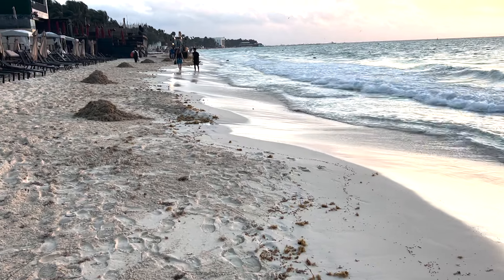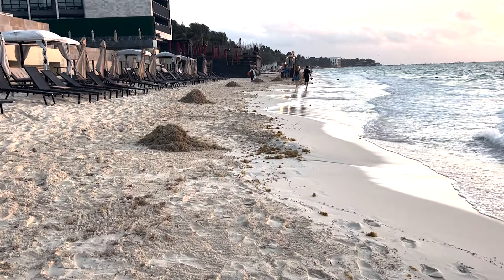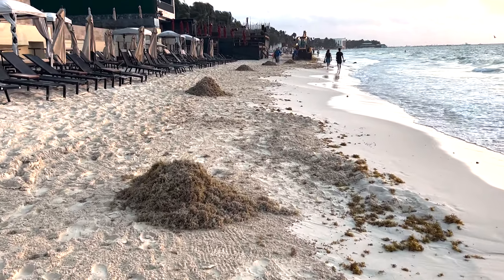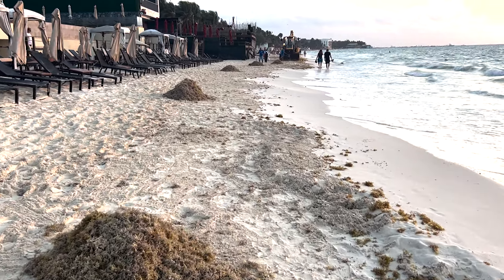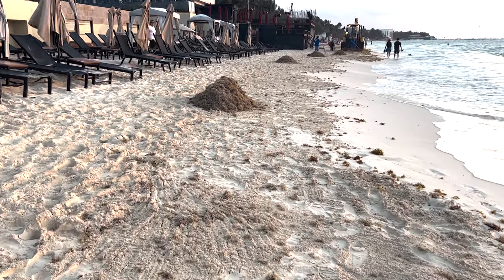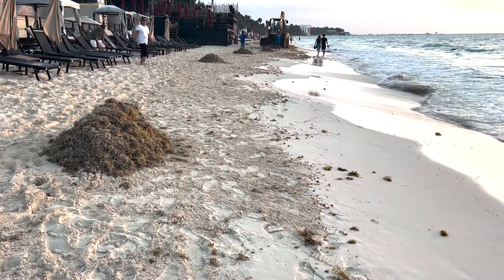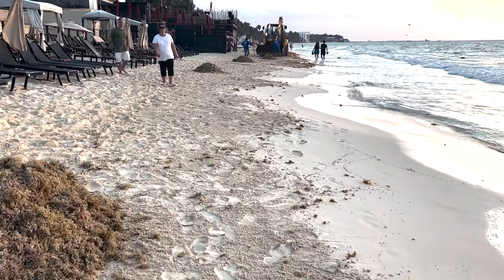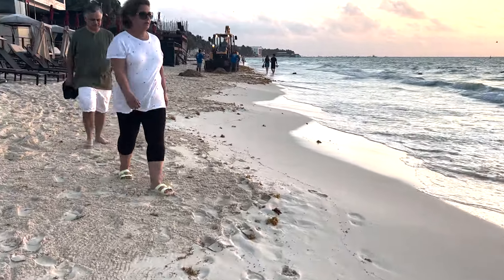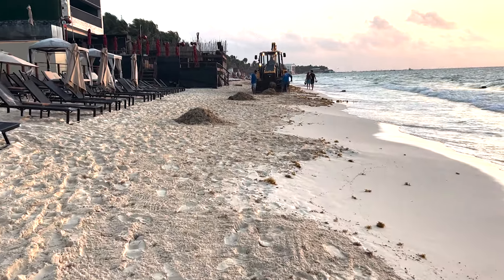It looks like there's been a bit of an uptick in the seaweed situation. Workers have already been out here probably for about an hour and what they've done is they've raked all the seaweed into these piles. As you can see right up here, there's some machinery — they're going to fill that front area there and the tractor is going to head down the beach. There's already a big truck out at the end of Avenue Constituente and they've been filling it up. It looks like they know it's going to be starting to increase.